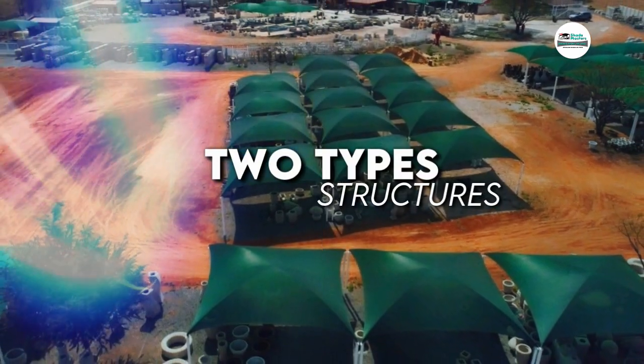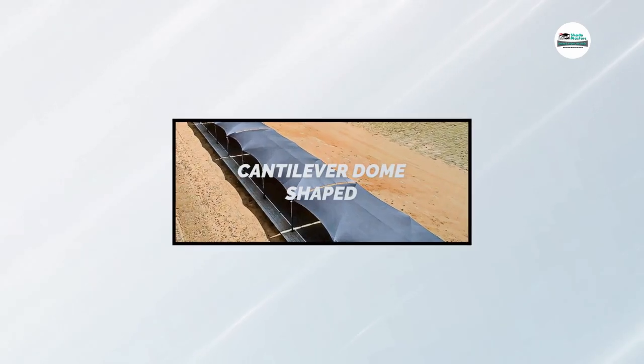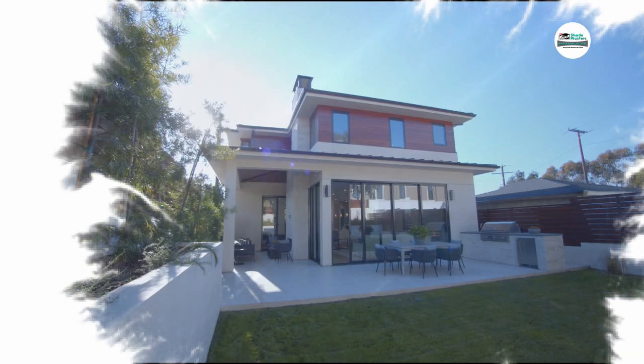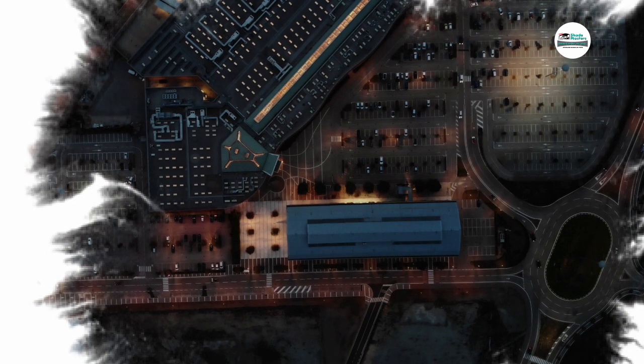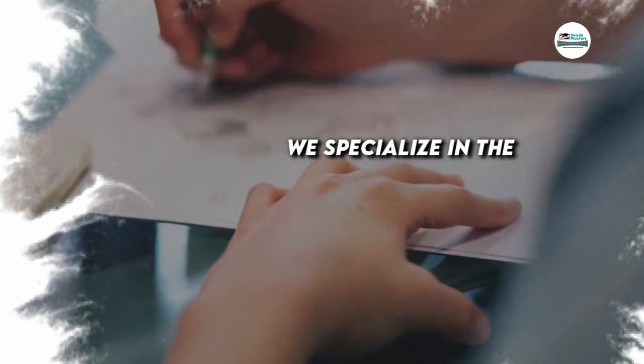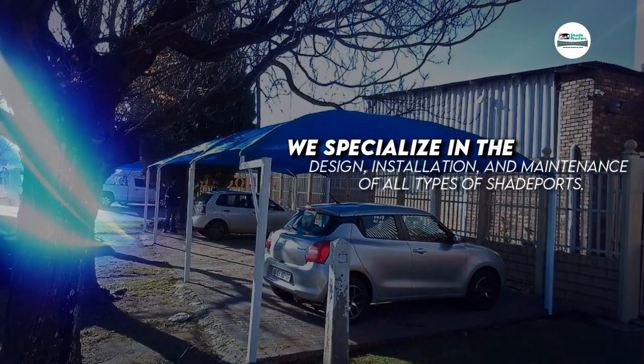Our two excellent types of sturdy structures, which are normal dome shaped or cantilever dome shaped, are perfect for any outdoor space, whether it's a small patio or a large commercial area. We specialise in the design, installation and maintenance of all types of shade ports.